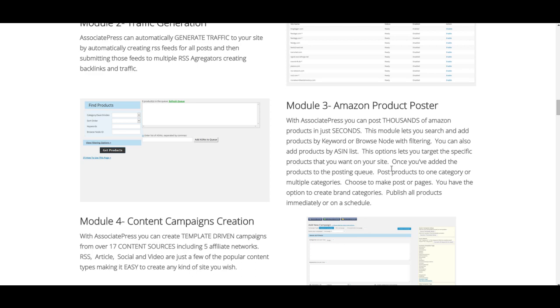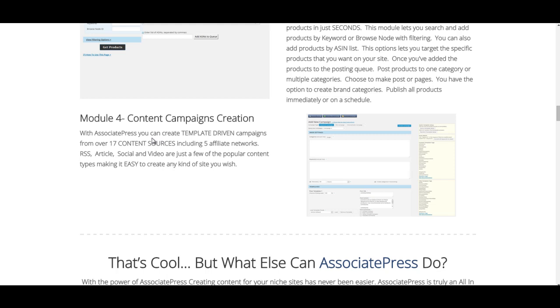Very, very good for click-through rate. You can publish — say if you had a site on food steamers and you wanted to get a really good click-through rate, you could use this product poster, post all the top food steamers and other products, and you'd have images there and loads of stuff to click through. Module 4: you can actually create template-driven campaigns for over 17 content sources, including five affiliate networks, RSS, articles, social, and video.